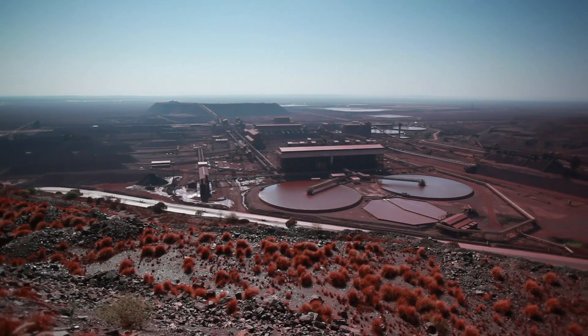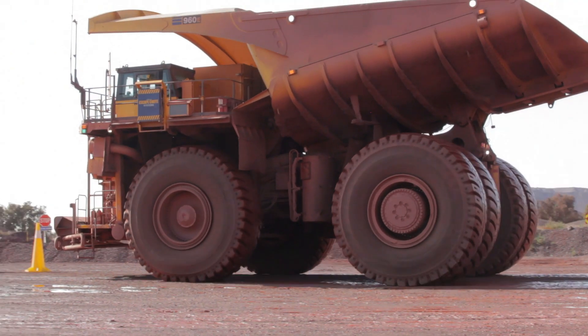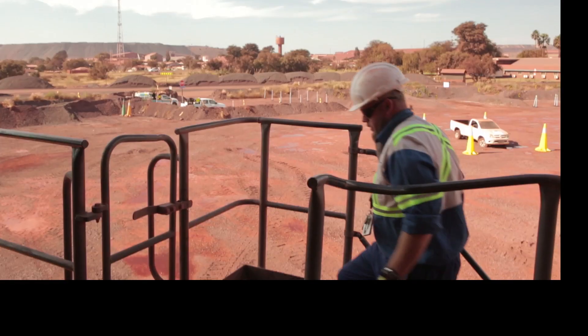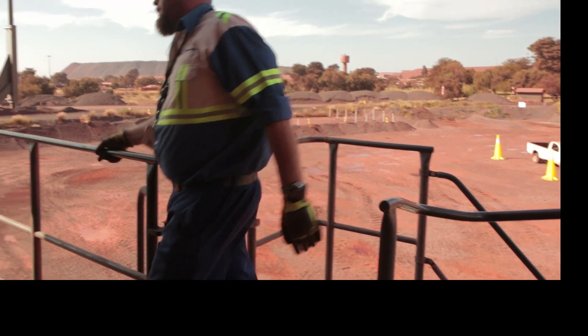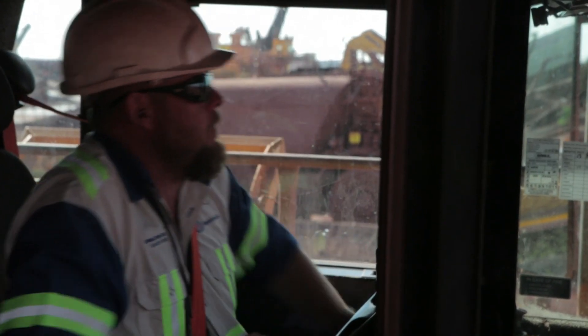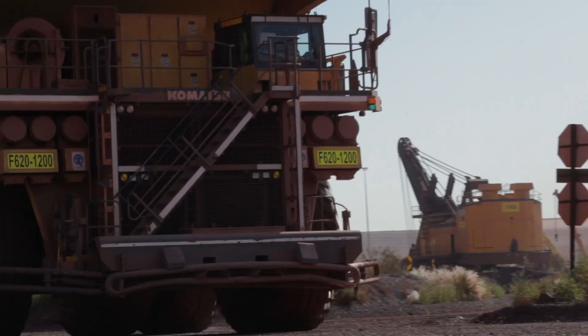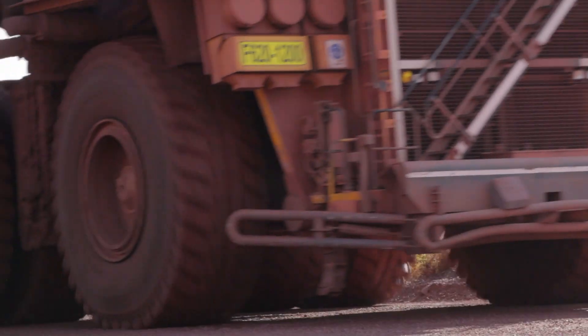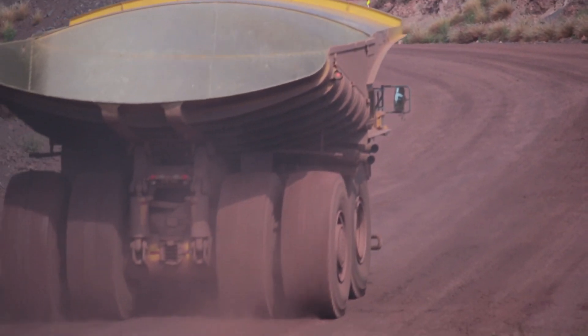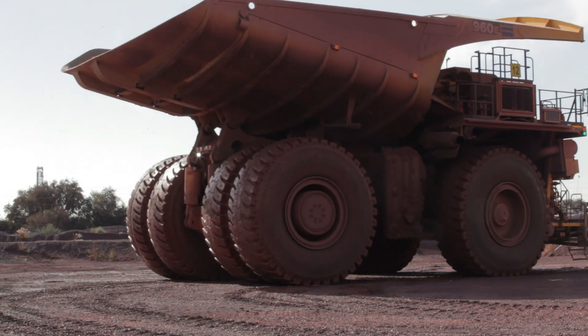Safety and security are of the utmost importance at Kumba Iron Ore. For this reason, technology is developing strategies to keep our people safe and prevent incidents in the field. The Operator Assist project is just one of the many initiatives that the Technology Department is undertaking to continuously improve the safety and working conditions on our mines, as well as to successfully comply with the Mine Health and Safety Act.